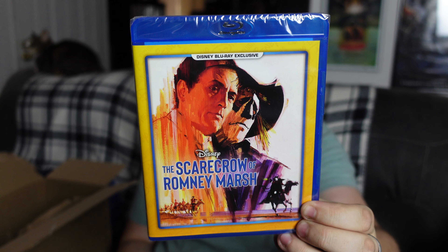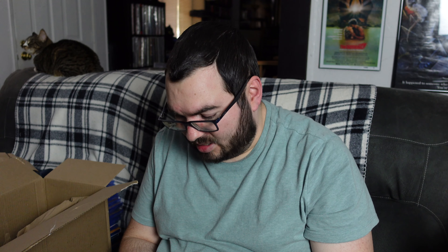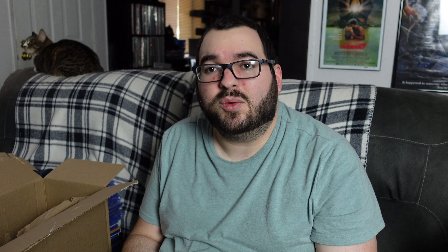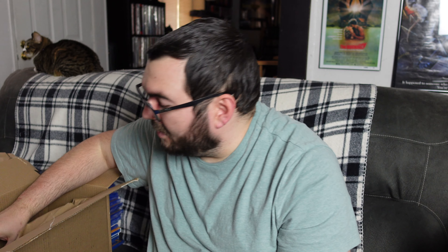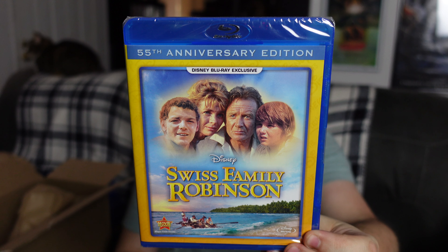Up next we have The Scarecrow of Romney Marsh. This is another one of those rare ones that I actually hadn't heard about, and it looks very interesting to me. I'll have to check that one out soon. Overall it just sounds like an interesting film and I'm very intrigued — can't wait to give it a watch.